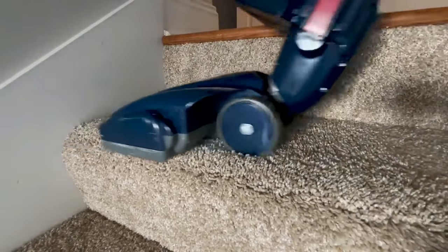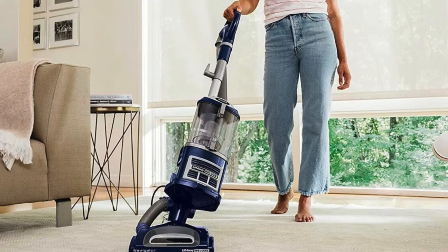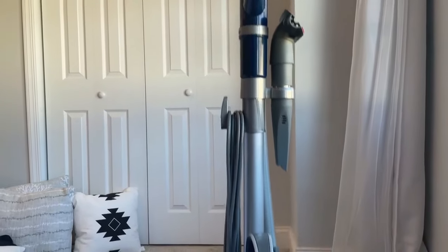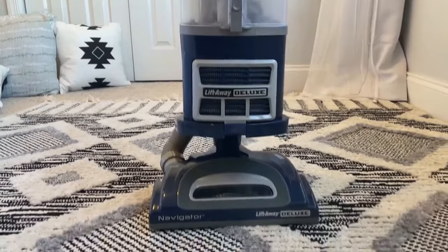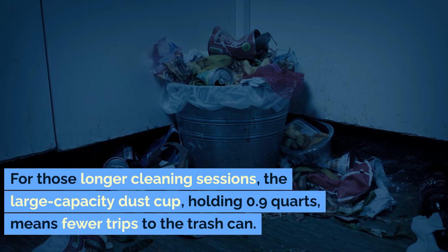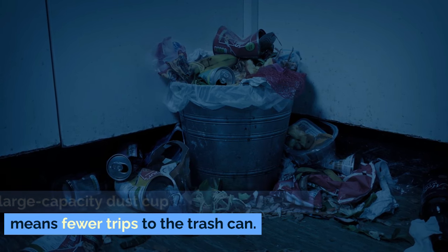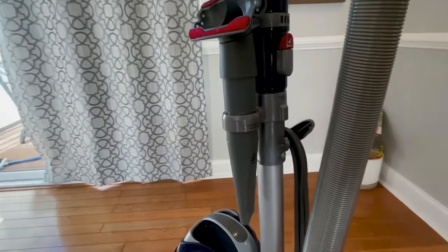Maneuverability is key, and the NV360 doesn't disappoint with its swivel steering. Easily maneuver your vacuum in and out of tight spaces around furniture and more. And with the brush roll shut-off feature, switch from deep carpet cleaning to gentle, bare floor cleaning instantly. For those longer cleaning sessions, the large-capacity dust cup holding 0.9 quarts means fewer trips to the trash can. And when it's time to empty it, it's as easy as pie.